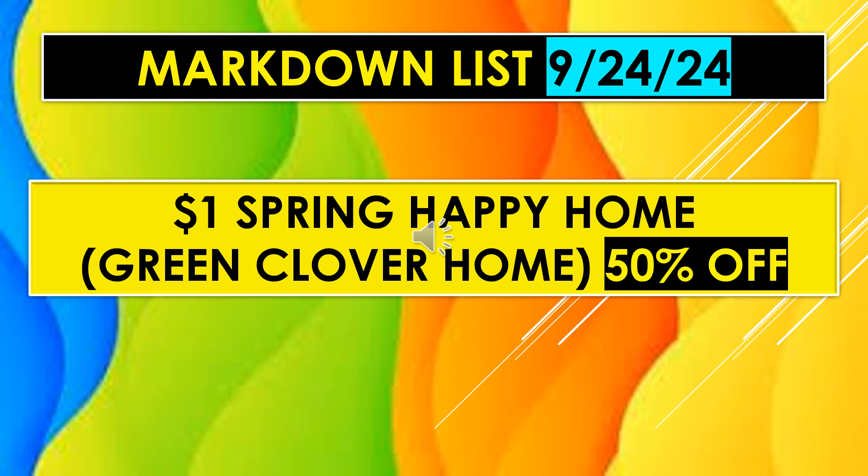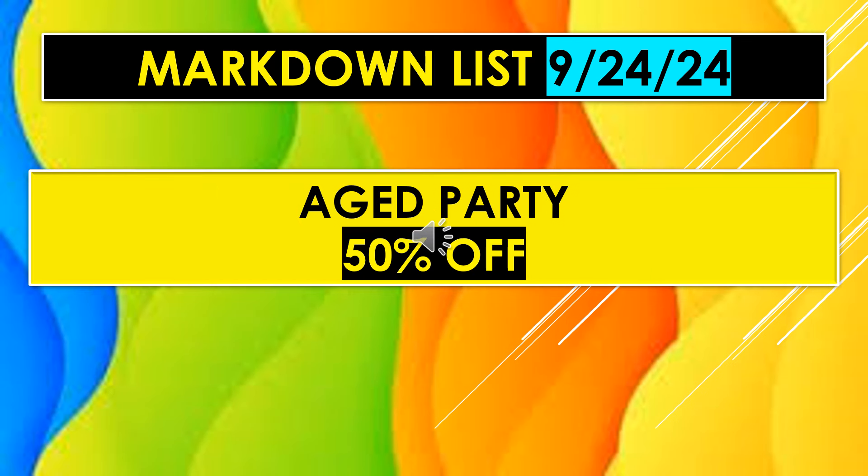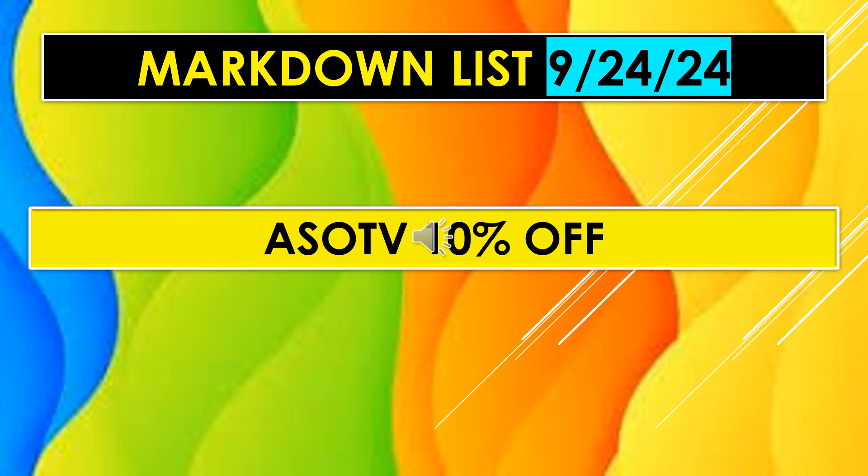Now the regular Markdown List for September 24th — things that have been marking down for a while. Dollar Spring Happy Home with the Green Clover is 50% off. Aged Party will be 50% off. As Seen on TV items are 10% off.